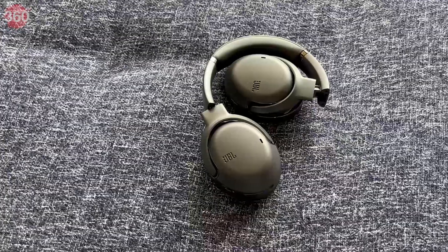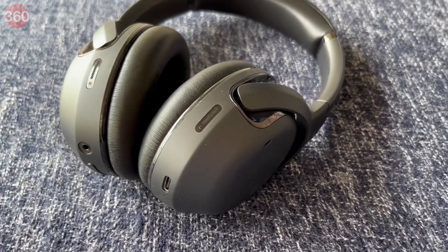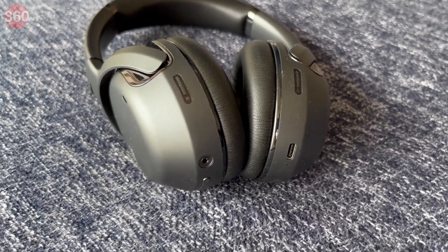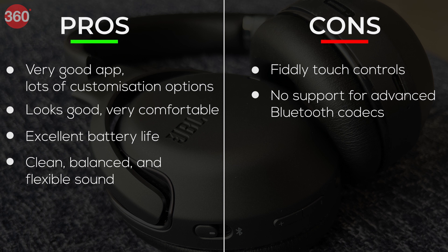On the whole, the JBL Tour 1 is an impressive pair of over-ear wireless headphones, primarily because of its refreshing approach to sound, sleek design, excellent battery life, and very good app. Although there are minor shortcomings, particularly the lack of advanced Bluetooth codec support, the JBL Tour 1 would be a good pair of headphones to consider if you can find it at a lower price than the excellent Sony WH-1000XM4.